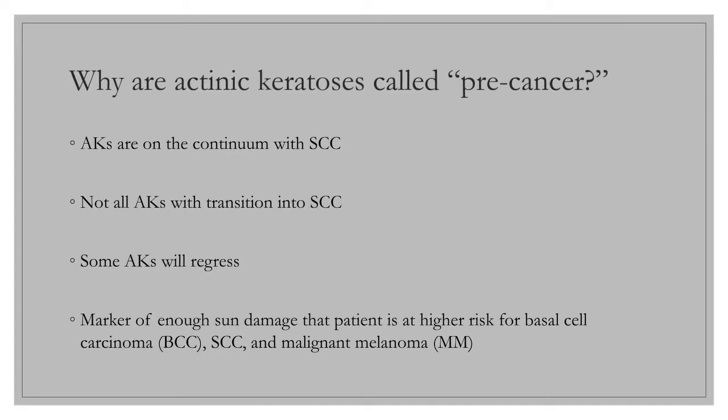AKs have potential to progress to squamous cell carcinoma, but the likelihood is low. Lesions that do not progress to squamous cell carcinoma may regress or stay as AKs. An individual who has AKs tells us that the person has had chronic sun damage and is at increased risk for developing basal cell carcinoma, squamous cell carcinoma, and malignant melanoma.